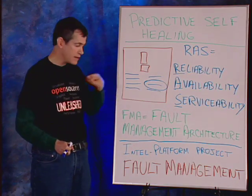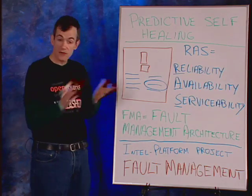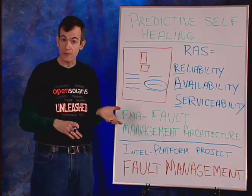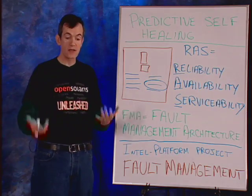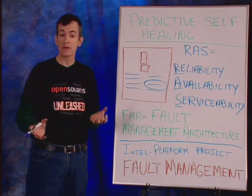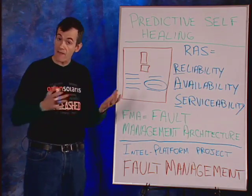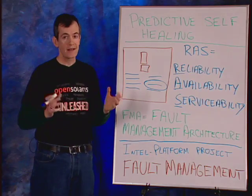That's an extremely powerful capability we've added. There are other capabilities coming in the next generation with our Nehalem family of processors — more extensions in the area of machine checks — really being able to make the system more reliable and have FMA take advantage of those things.